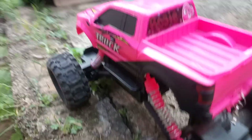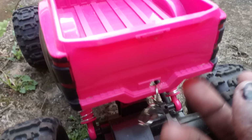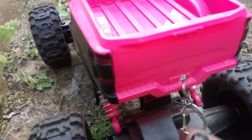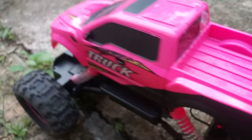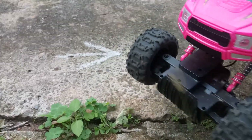We named her Rosie. I even gave her a little tow hook so she could pull me out if my truck gets stuck, because this truck is a beast. It is so fast and so strong.